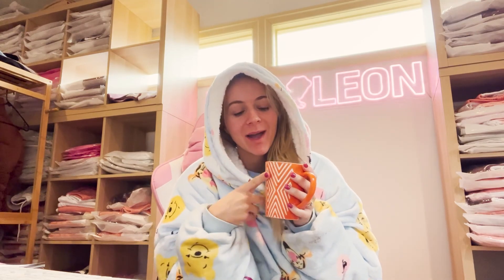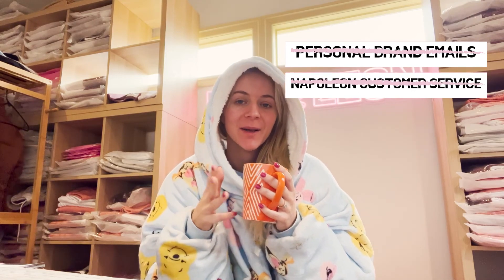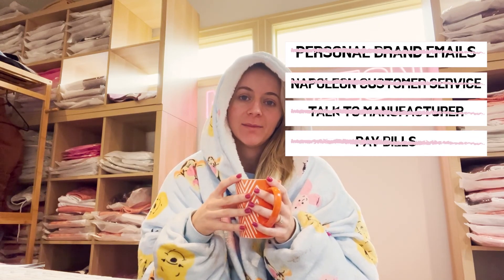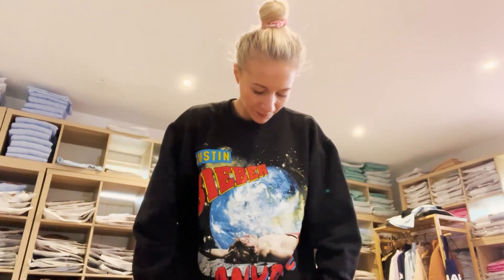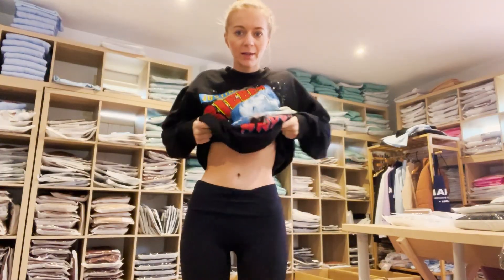Morning, happy Friday! I just did my personal PR emails, my Napoleon customer service, did a whole heap of chatting with my manufacturer, and paid some bills. Now I have 15 minutes to get ready for two back-to-back Zooms for Zesty. Zoom one is done - I now have 45 minutes before the next zoom, so here's a quick fit check: I'm wearing my Justin Bieber hoodie, my Lakers t-shirt, and my Napoleon Wear holdover yoga pants. I'm going to hustle on packing up these orders - I think I can get them done in 45 minutes.